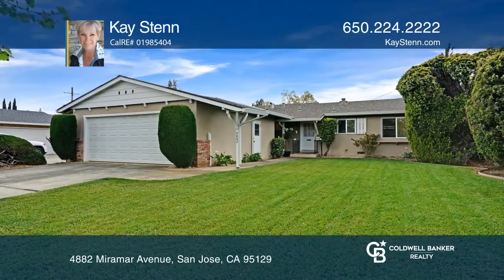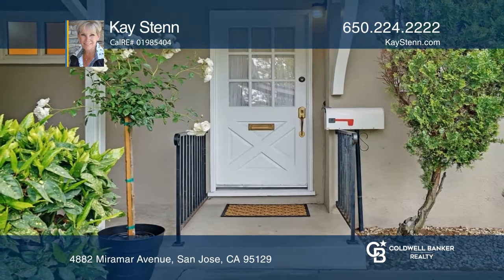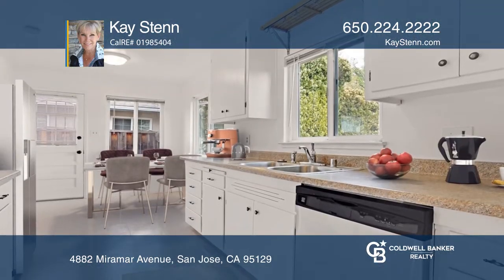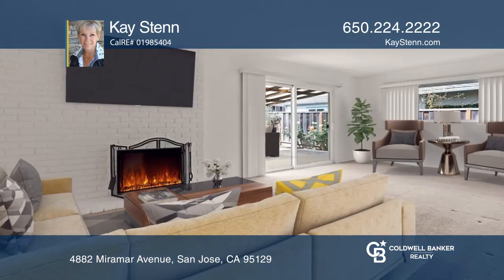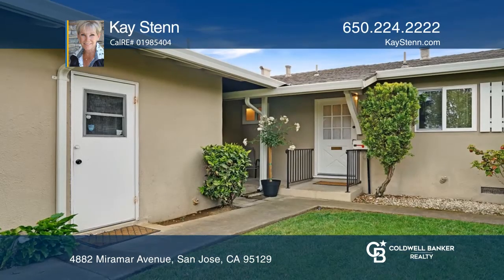This lovely single level home has a welcoming porch entrance. The bright kitchen offers eat-in seating and white cabinets. A tiled entry leads to the living room with a wood burning fireplace, a view of the backyard and a covered patio.